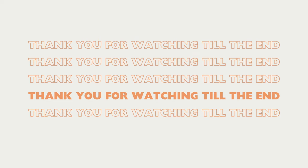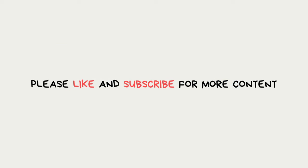That brings us to the end of today's video. I hope you learned something new today, and if you found this video helpful, don't forget to give it a thumbs up and subscribe for more similar content. I will see you in the next video. Bye!